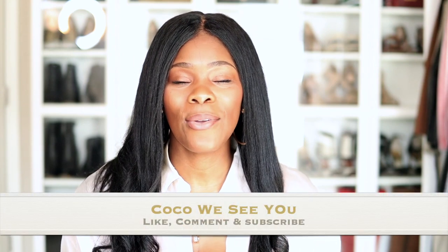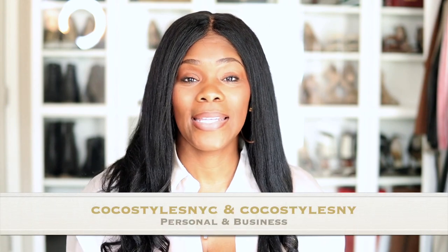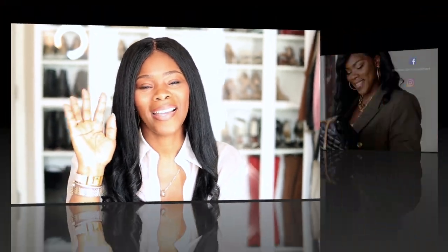If you like videos like this please comment below, and if you stayed to the end of this video please comment 'Coco we see you.' Don't forget to follow me on Instagram at Coco Styles NYC, and check out my personal style blog Coco Styles NYC for my style services. I'm also on TikTok at Coco Styles NYC, and I will catch you guys in the next one. Bye guys!